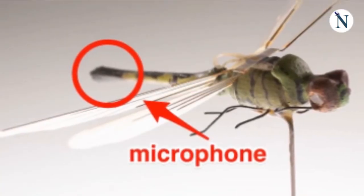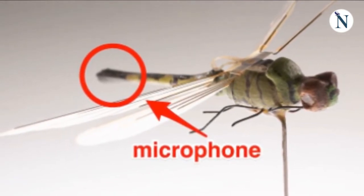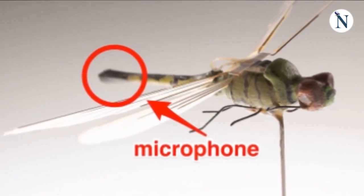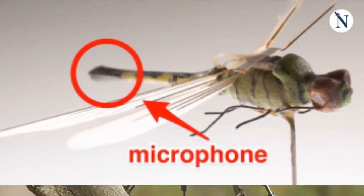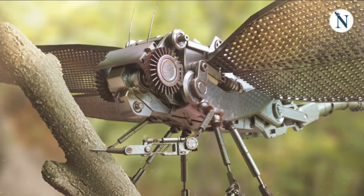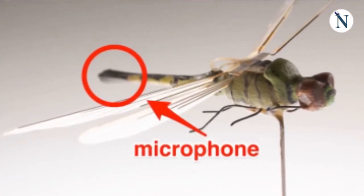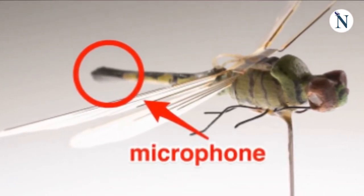They do, however, admit to a few mistakes, such as the remote-controlled Dragonfly designed for delivering tiny listening devices outside windows. It's quite clever — a bug carrying a bug. The so-called Insectohopter was powered by a miniature engine created by a watchmaker. However, they were unable to get it to fly straight in strong winds. As a result, it did not work out.